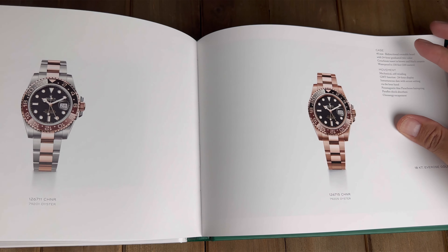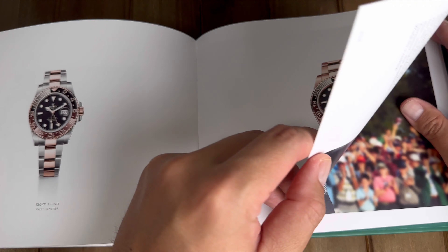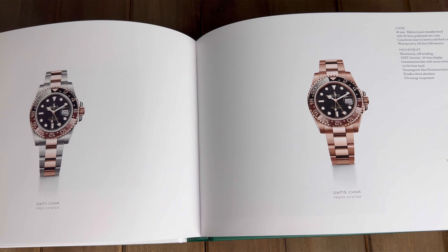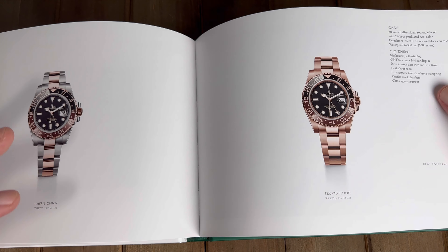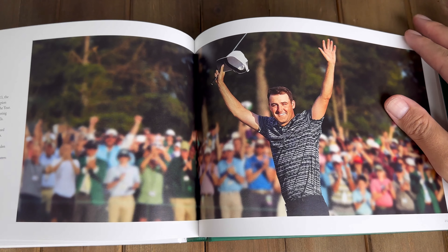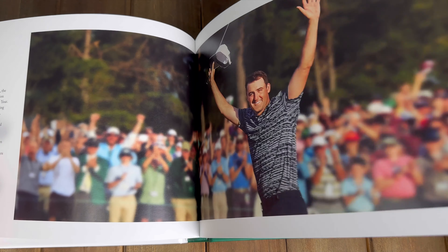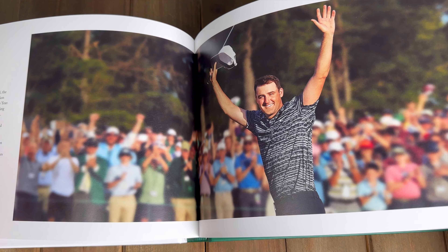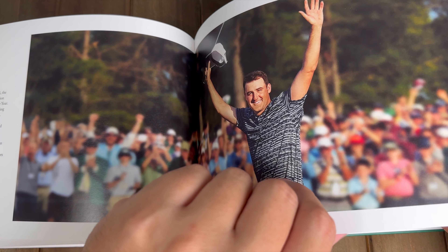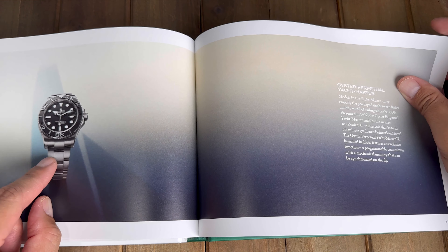I also asked them for a black Daytona, which is kind of pie-in-the-sky wishful thinking, because I don't think I'll ever get a Panda Daytona — that's very hard to get. I also asked earlier for the Titanium Yacht Master, but I think that's probably just as unobtainable as the Panda Daytona for someone with my history. But who knows, they may come through on some requests like that.